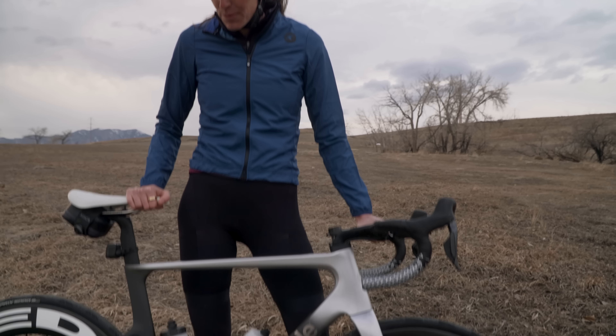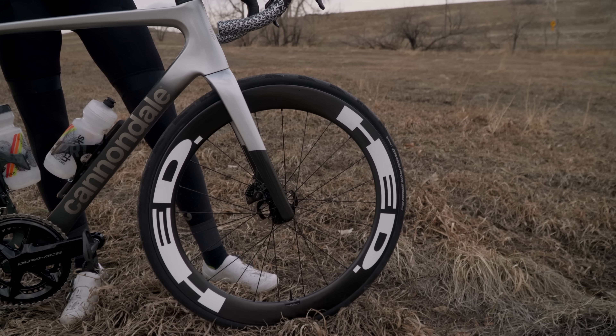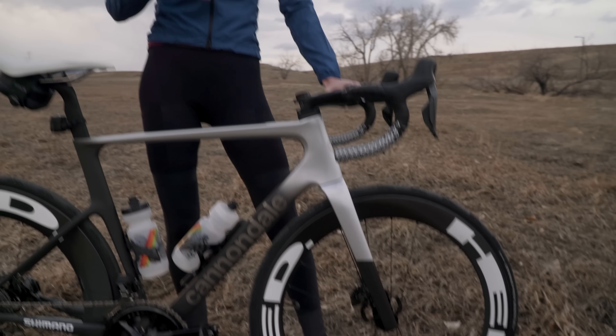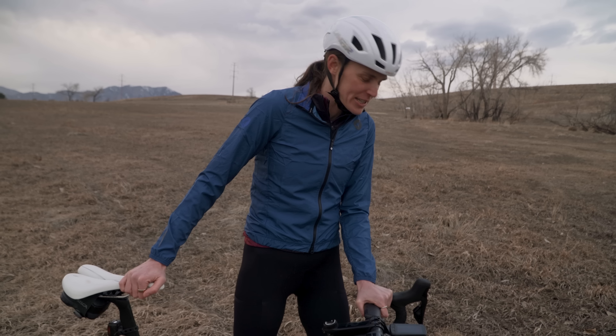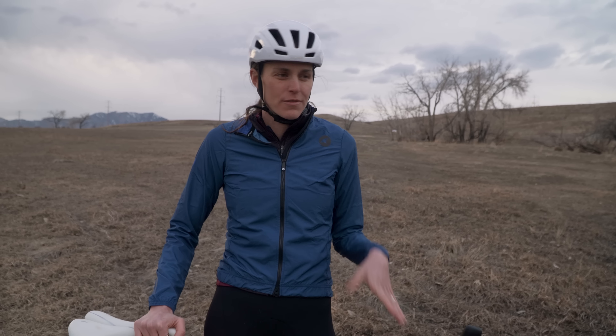I'm riding tubeless now, which is a huge change from tubular. We're putting sealant in it, and that should help — if I get a flat it should allow me to continue to ride, which would be huge. I'm also riding 700 by 30 now, and I used to ride 700 by 26, so a little bit wider, which should give me more space to corner and do things more confidently.